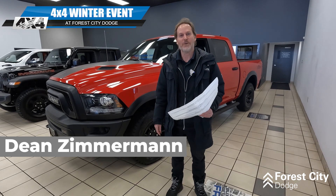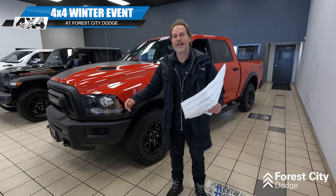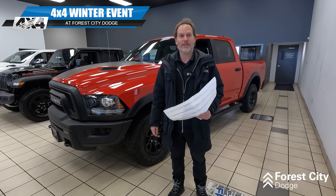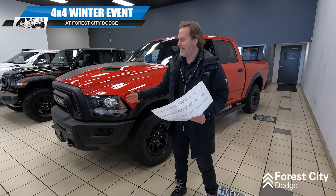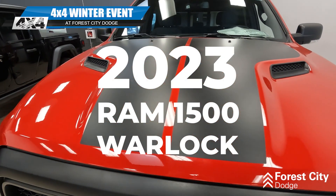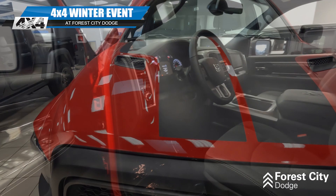Hello everyone, it's Dean Zimmerman here from Forest City Dodge. Johnny and I were just outside cleaning off the cars and I thought I'd come inside for a little bit of a break and I spotted this beautiful Warlock. It's a 23 Ram, got my cheat sheets here to remember everything.